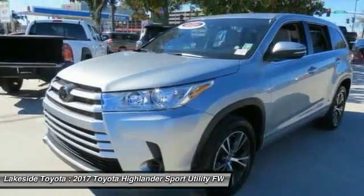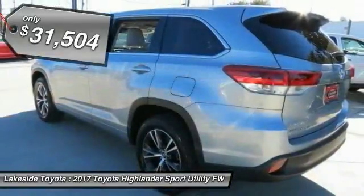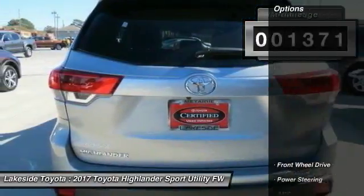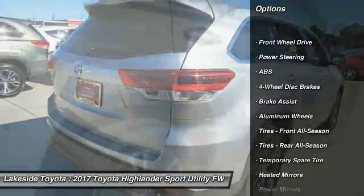A 2010 Top Safety Pick, the Highlander is where substance meets style and is priced below $35,000. This vehicle has less than 2,000 miles. Here are some of this vehicle's great options: stability control, traction control.